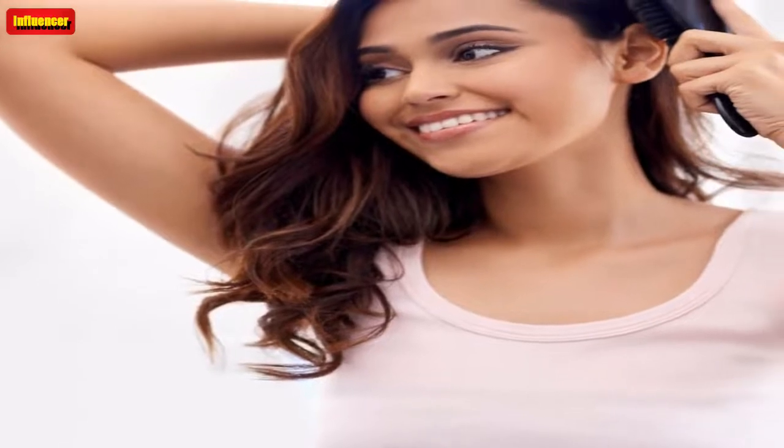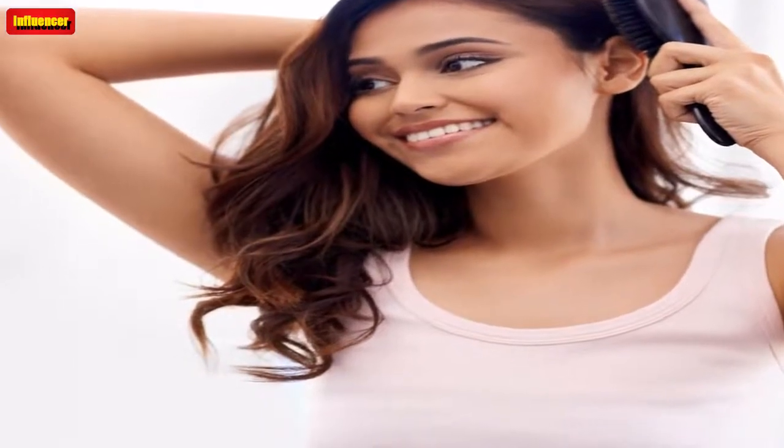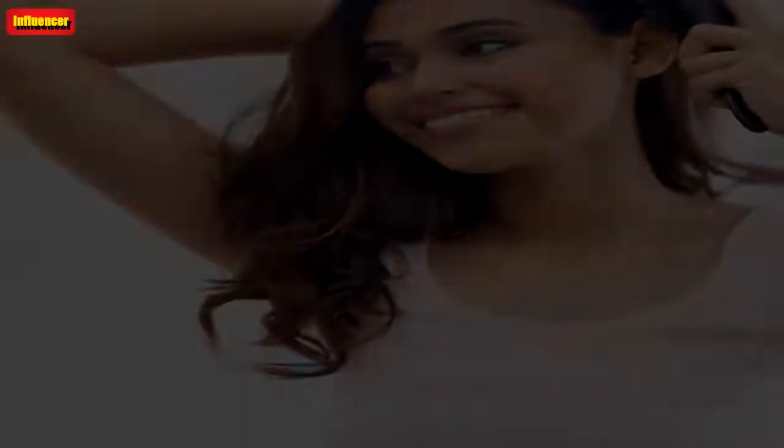Rinse your hair with cold water. I am not advising you to take a cold shower, but right before you hop out, suck it up and rinse your hair with cool water. This is far from a relaxing self-care moment, but this is how I've ended my showers since 2014 and this small change has made a major difference in my hair's appearance. My hair is glossy, smooth, and free from frizz.